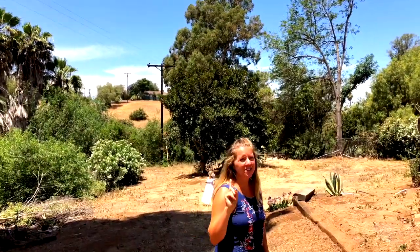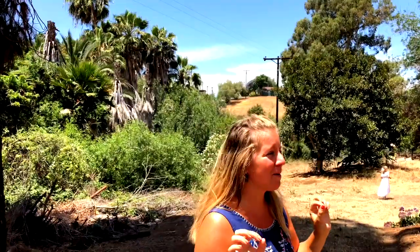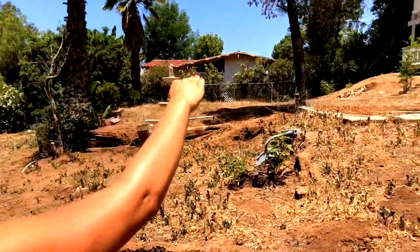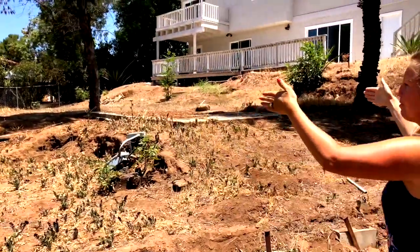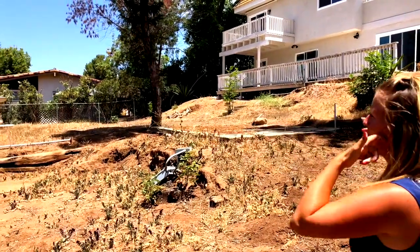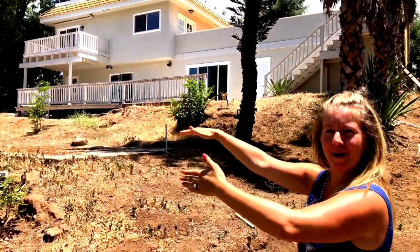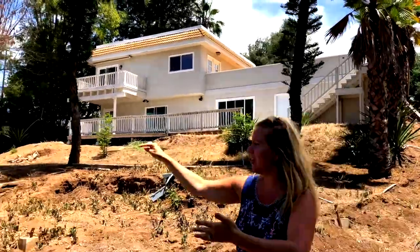This backyard could be epic. I would put the pool literally right here — so when you walk out, you extend the deck and porch a little bit, and have the pool right here in the ground. It's basically already leveled, so it'd be perfect for a pool — a big rectangle with a nice shallow area that drops off to be a little deeper.